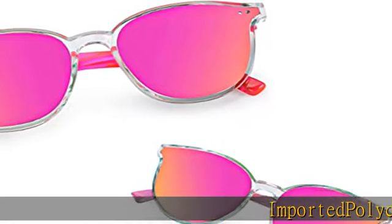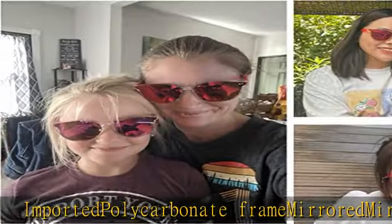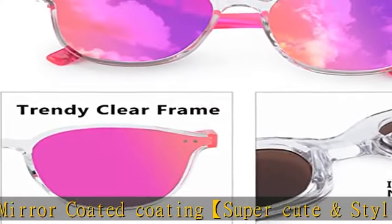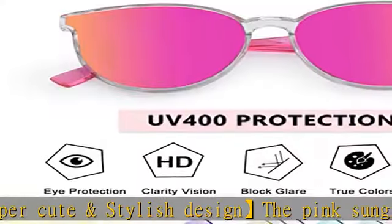Imported polycarbonate frame, mirror-coated coating, super cute and stylish design. The pink sunglasses for mom and the pink sunglasses for daughter with candy-colored stylish shades are the best choice for outdoor activities. These kids sunglasses are durable, stylish, and lightweight.